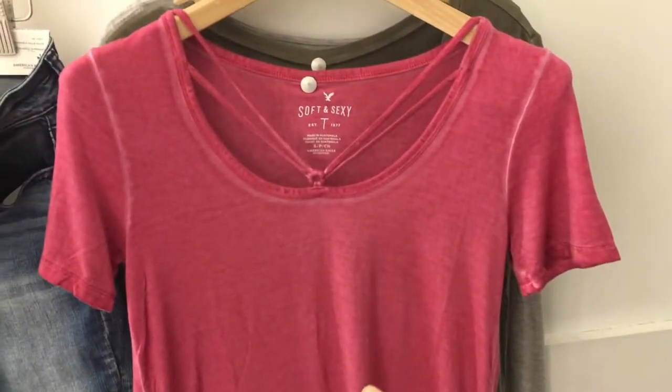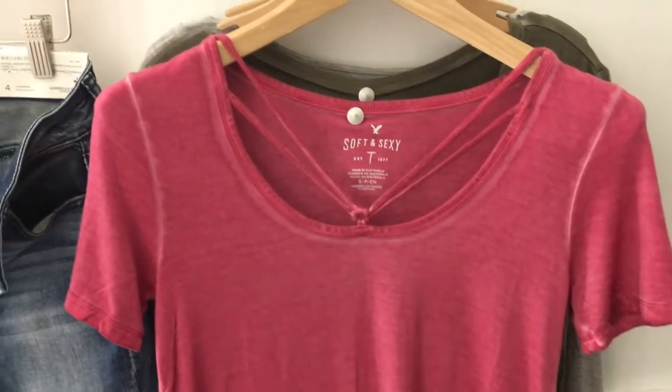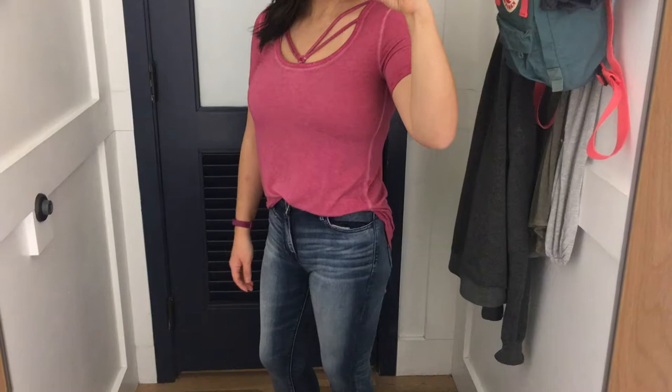So we are at American Eagle. I try on three pairs of jeans and three different tops. All the tops were from the clearance section.